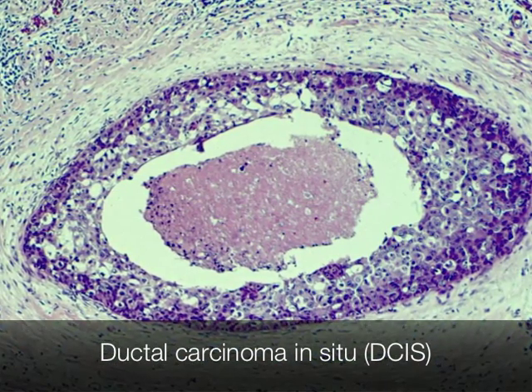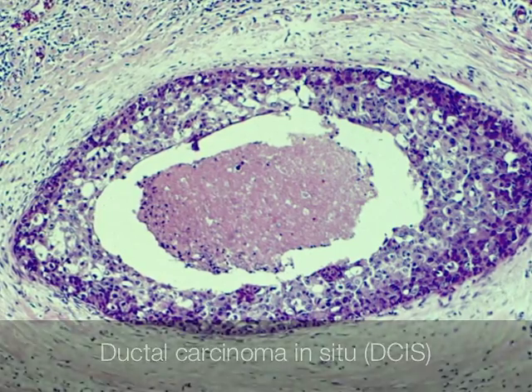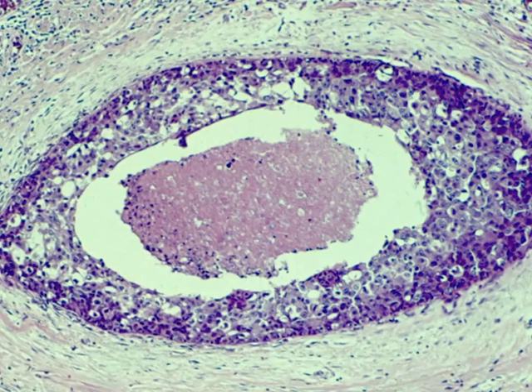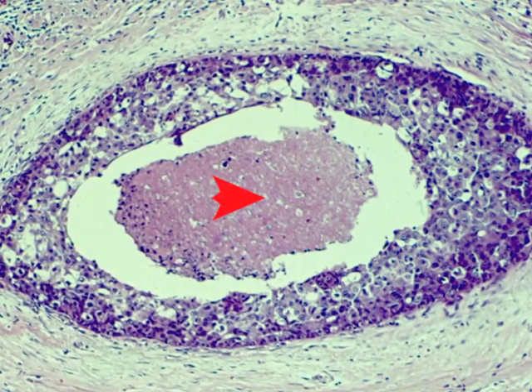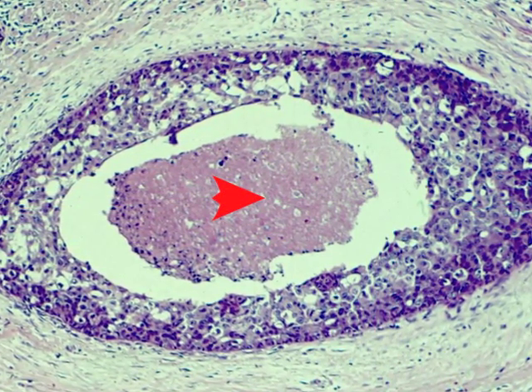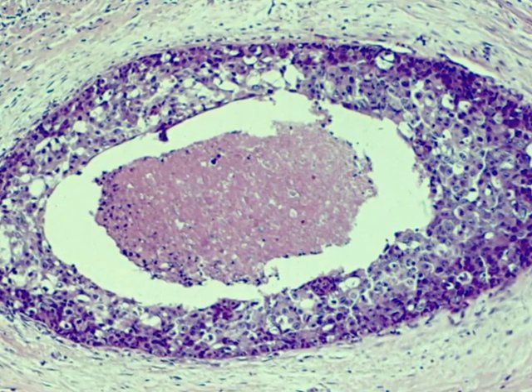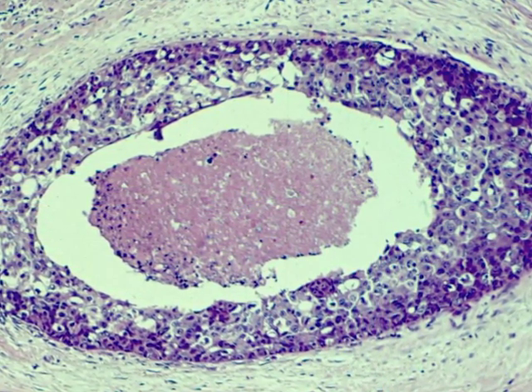This is the histological appearance of DCIS. Necrotic tumour cells form the debris at the centre of the duct. When the breast tissue is sliced, the necrotic debris extrudes from the duct rather like a comedone, hence the term comedonecrosis.